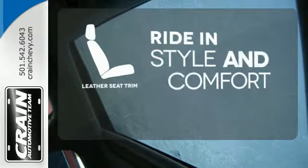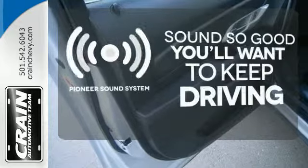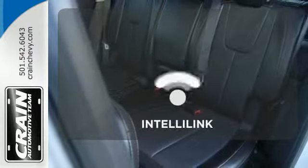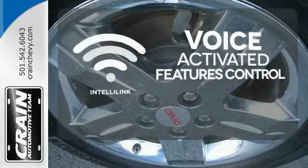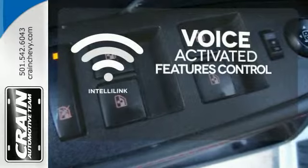Ride in style and comfort with leather seat trim. Your favorite music has never sounded better thanks to the Pioneer sound system. Streamline your smartphone, digital media devices and more with the attractive and seamlessly integrated IntelliLink system.